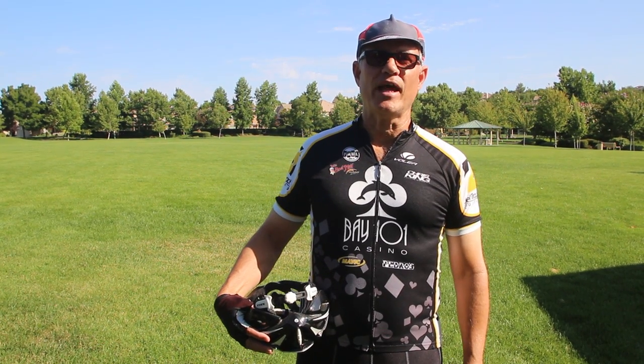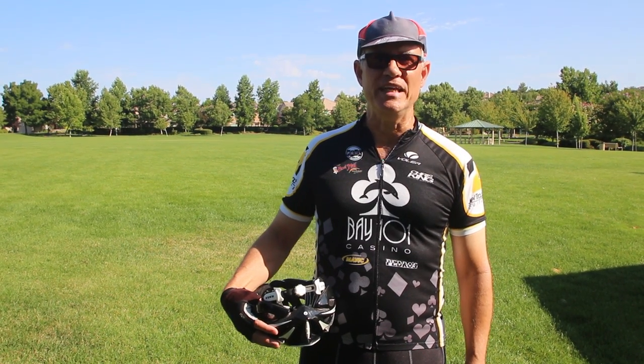Hello everyone, we're here in El Dorado Hills, California, checking out the ICE VTX race trikes. Let's go!